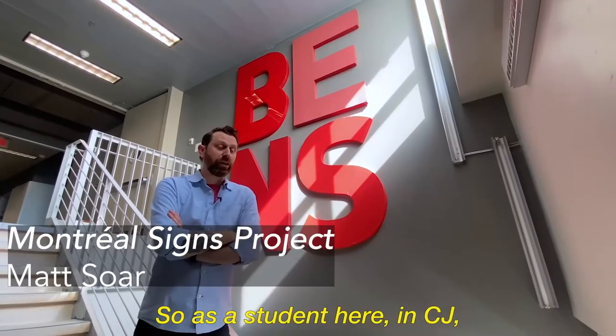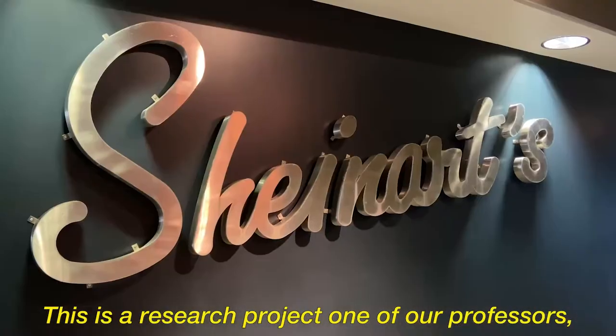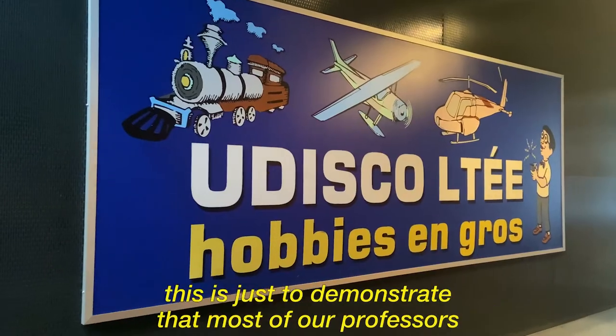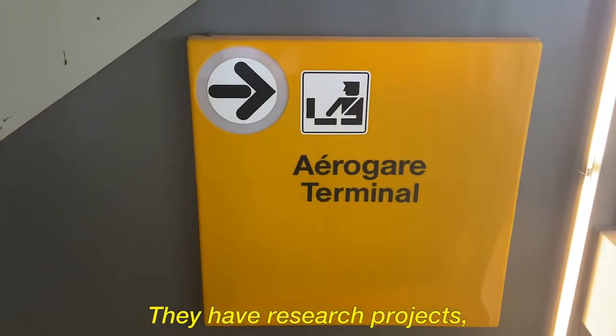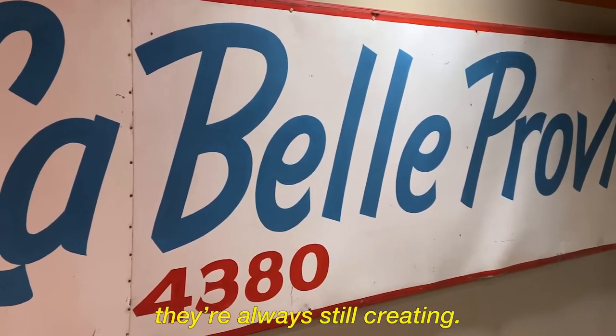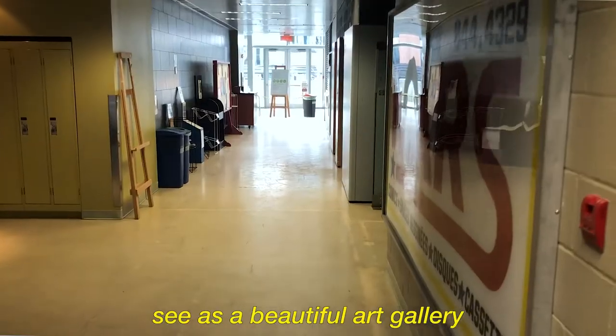As a student here in CJ, you will be walking around noticing a lot of old Montreal signs. This is a research project by one of our professors, and it demonstrates that most of our professors are still working professionals. They have research projects, art projects — they're always still creating. This happens to be one of the things you can see: it's a beautiful art gallery around the building.